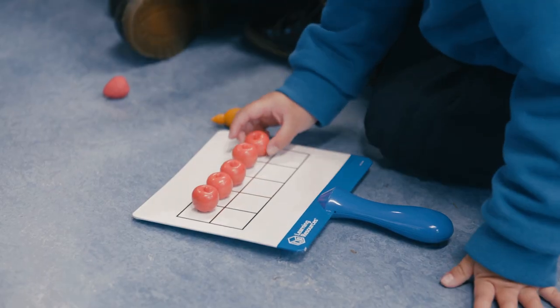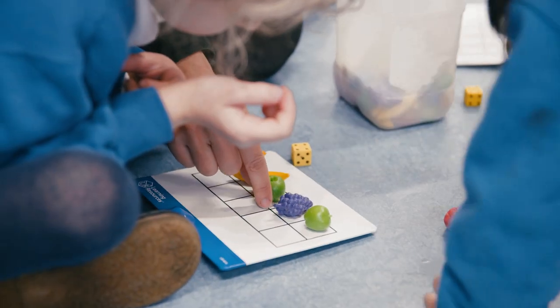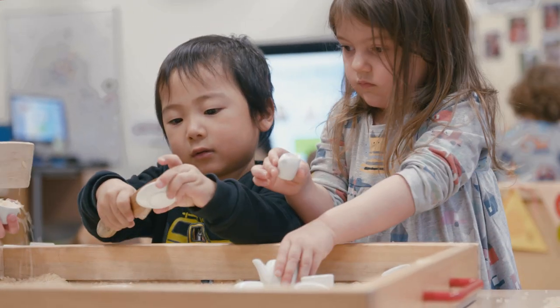We have opportunities to explore capacity, shape, number and much more in our wonderful learning space. The children are learning through play, so they are engaged and they are really embedding the concepts of mathematics.